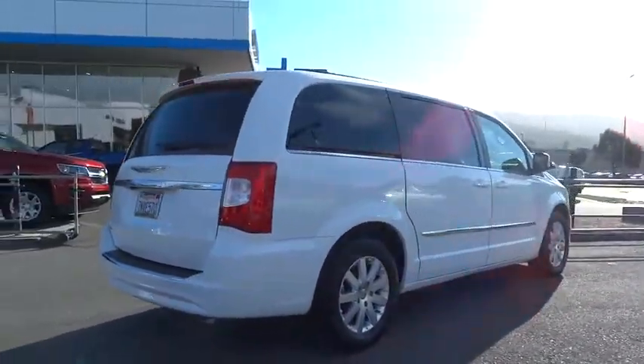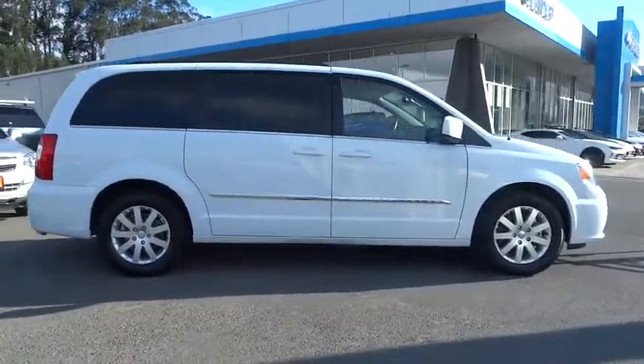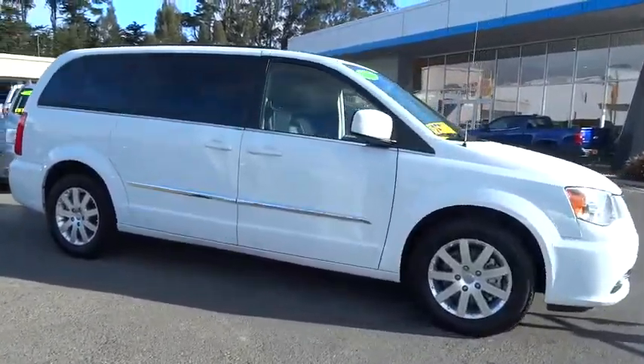Seat seven comfortably and choose from stow-and-go seating or the innovative swivel-and-go seating. This vehicle has less than 15,000 miles.